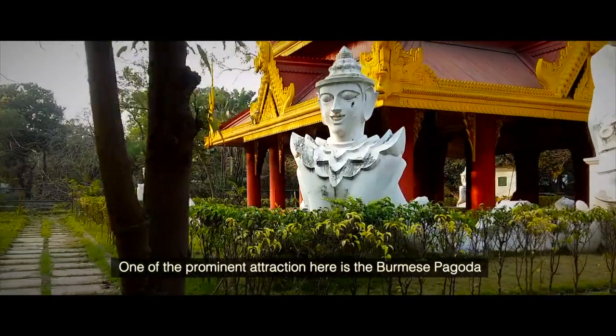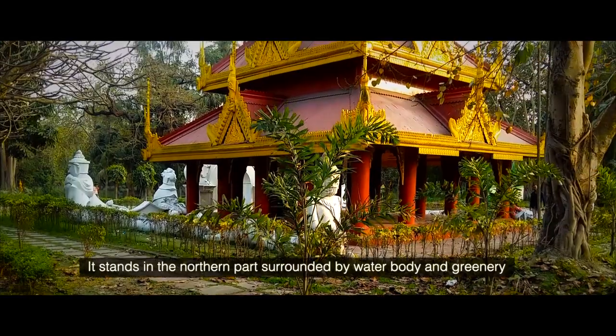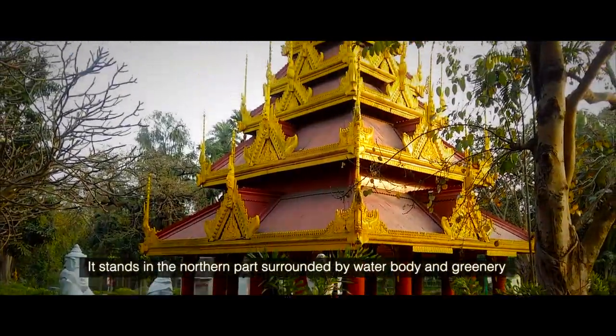One of the prominent attractions here is the Burmese Pagoda. It stands in the northern part surrounded by a water body and greenery.